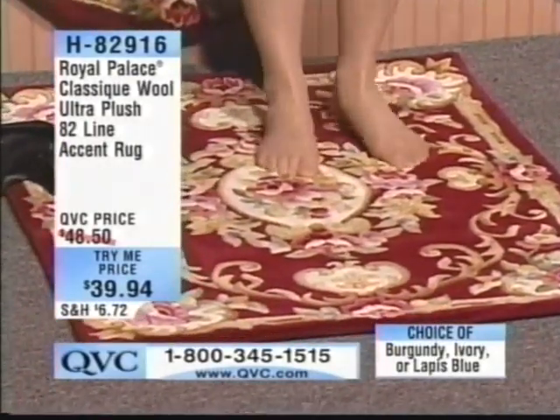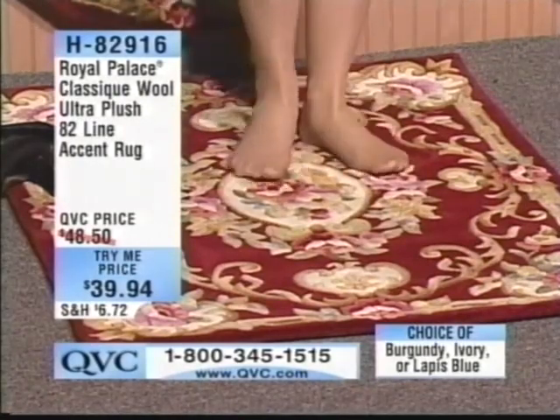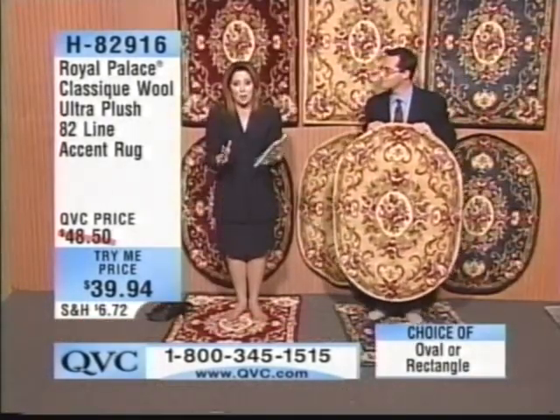This is exactly what you want to do. We're talking about Royal Palace at its absolute finest — first time ever. This is a try-me price, and as a result we can only give it one per customer.